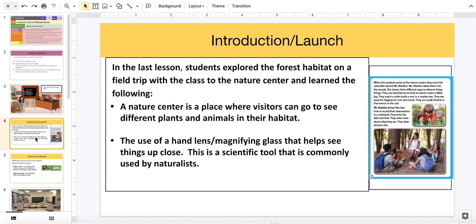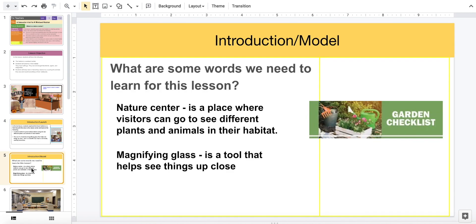The use of a hand lens, or magnifying glass, helps see things up close. This is a scientific tool commonly used by naturalists. So let's introduce some words: a nature center is a place where visitors go to see different plants and animals in their habitat, and a magnifying glass is a tool that helps see things up close.